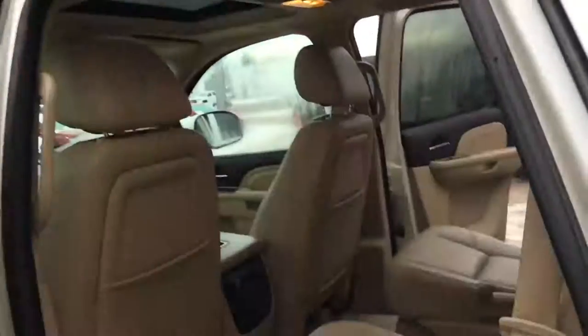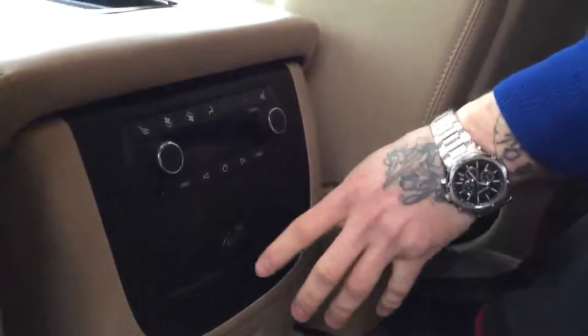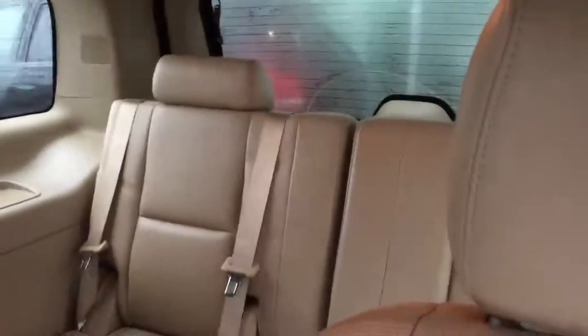Look at that sunroof on your way out. Captain's chairs — boom — captain's chairs are awesome in the back because usually the older kids want to fight each other, and now you can say you're over here and they're over there. We've also got a couple of climate settings back here, we can control the radio via headset, and we've got heated seats — boom — and cupholders for those beverages.